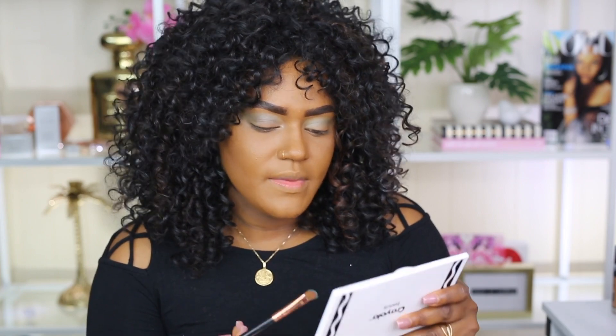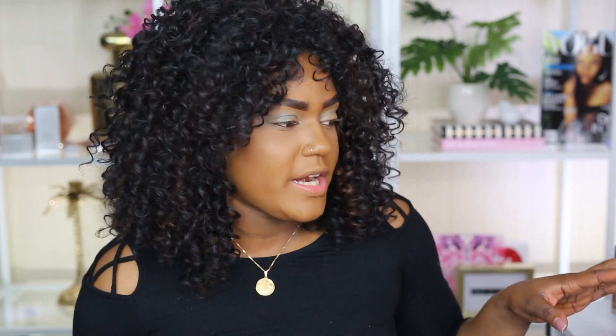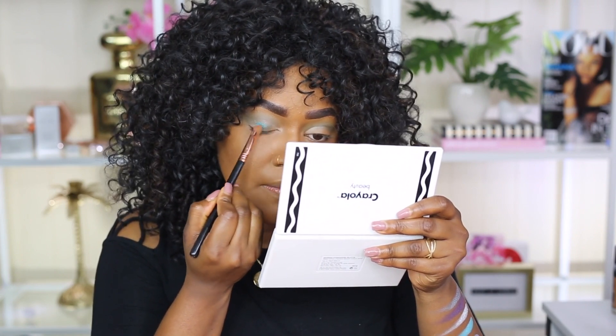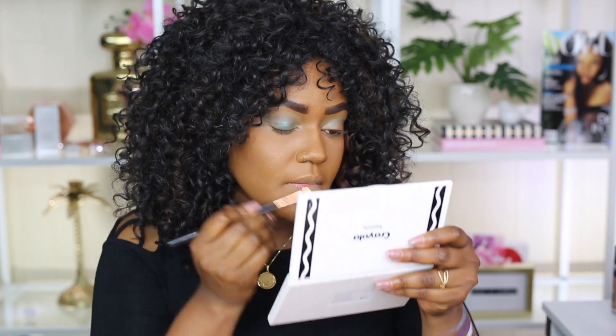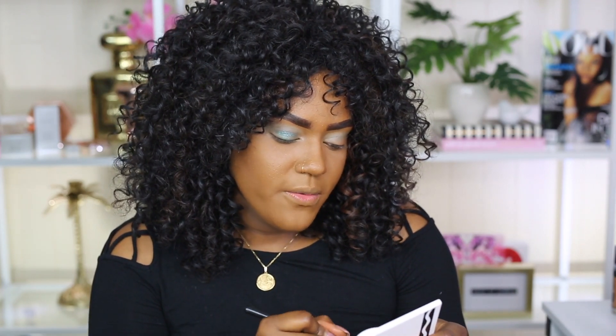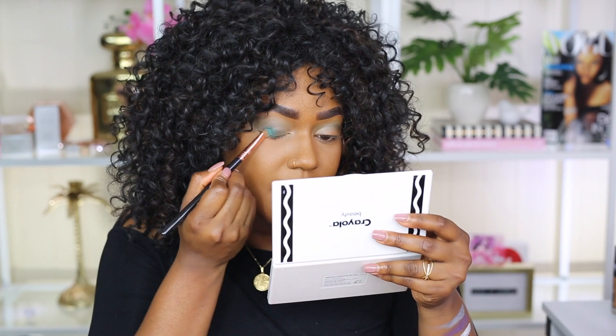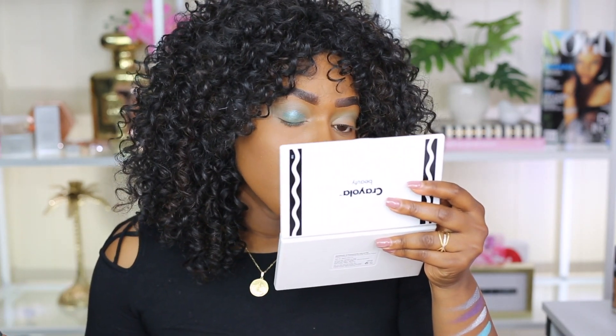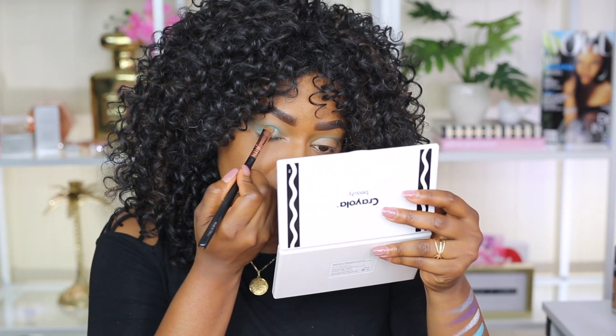I'm going to use the green one and just dab that on my lid. We do have some fallout going on and this color definitely needs some type of base or Fix Plus to work better. I feel like that didn't really help the shade do what I wanted — usually with Fix Plus things look a lot better, but this one is still a little bit blotchy, kind of scaly. It's supposed to be the Mermaid palette but we don't want scaly eyes.